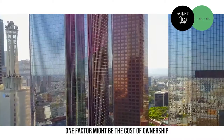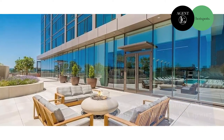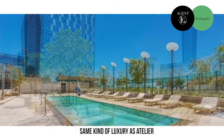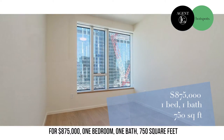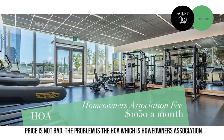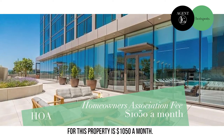One factor might be the cost of ownership. Take a look at this property — 889 South San Francisco Street, Unit 2010. Beautiful views at the Metropolis Tower. Same kind of luxury as Atelier for $875,000: one bedroom, one bath, 750 square feet. The price is not bad. The problem is the HOA — the Homeowners Association fee for this property is $1,050 a month.